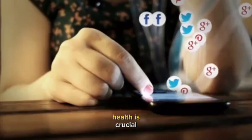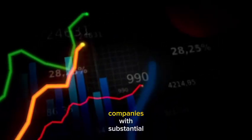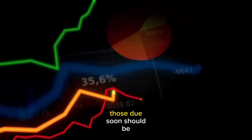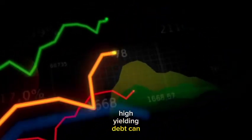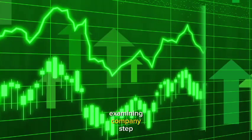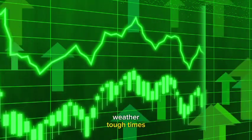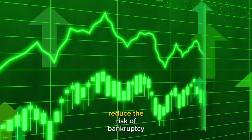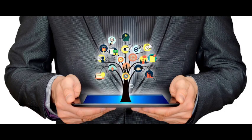Takeaway number three: skeletons in the balance sheet. Understanding a company's financial health is crucial, as poor balance sheets can lead to significant losses. Companies with substantial debts, especially those due soon, should be approached cautiously. High-yielding debt can indicate bondholders' concerns about the company's future. Examining a company's debt profile and liquidity is essential to ensure it can weather tough times, and strong balance sheets reduce the risk of bankruptcy.